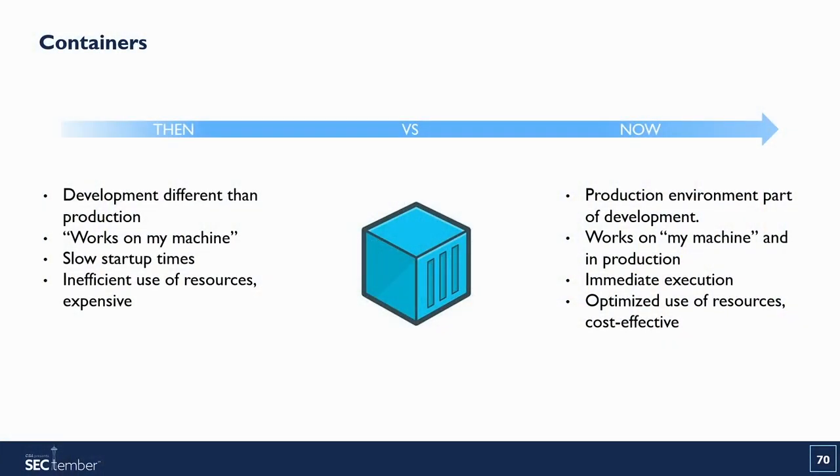We can't talk about cloud without containers. In the past, development had a different system than production — 'it works on my machine' was common. It was slow to start and inefficient in resource usage, very expensive. With containers today, the production environment is actually part of the development environment. It works on your machine and in production. Execution is immediate and resources are optimized in a more cost-effective way.